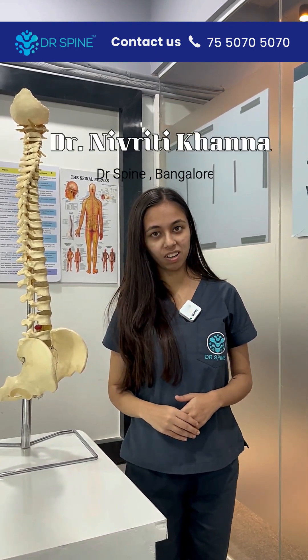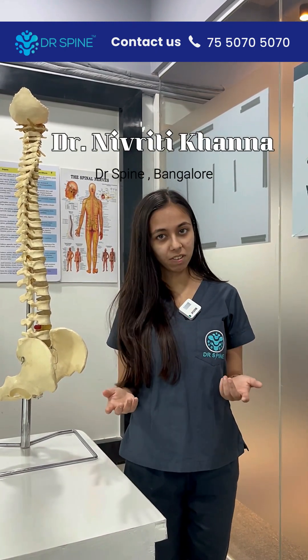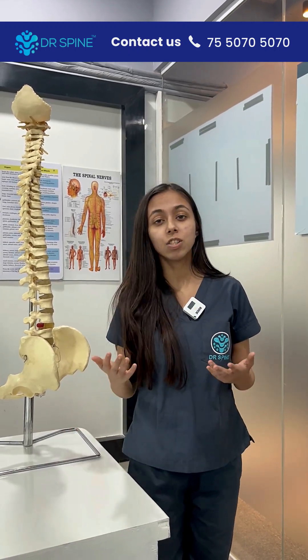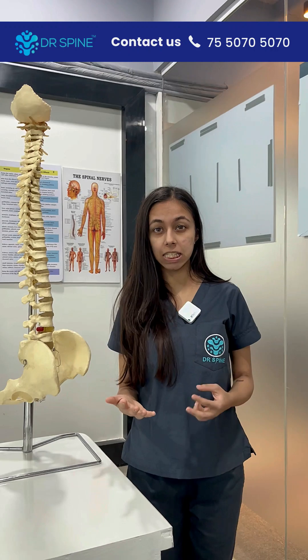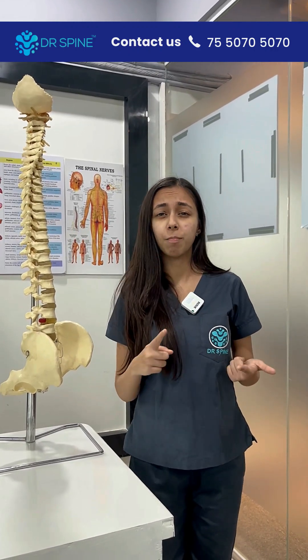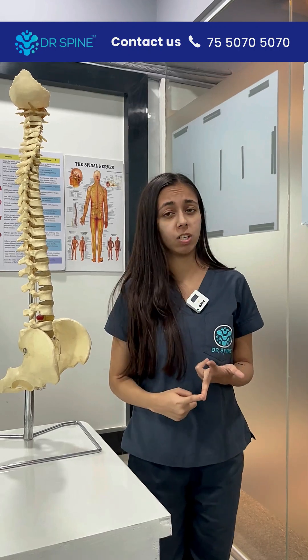Hi, this is Dr. Navrati Khanna from Dr. Spine, and today we will be discussing about Parkinson's disease and the ways to manage it. When we talk about Parkinson's disease, there are three symptoms that pop up immediately to our head: tremors, postural instability, and rigidity.